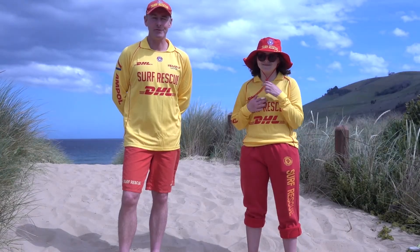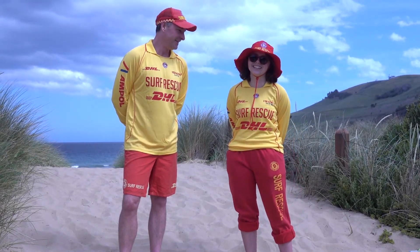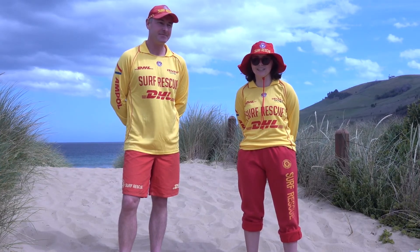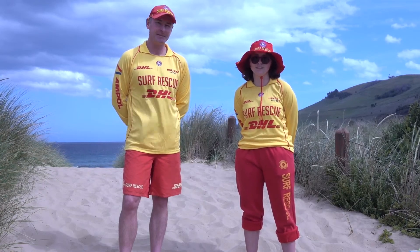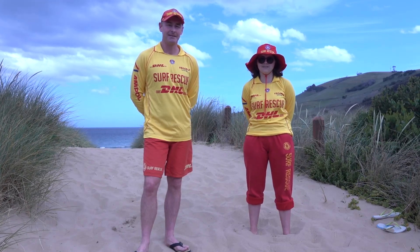Hi, I'm Matt. I'm a member of Clifton Beach Surf Lifesaving Club and I live in Haram. Hi, I'm Olivia Eade. I'm a local of Seven Mile Beach and I'm the supervisor for the Clifton Lifeguard paid service on the weekdays. We're just here to have a chat about how to stay safe in the surf over this upcoming summer, and we're going to go through the FLAGS acronym which gives us some tips to stay safe this summer.